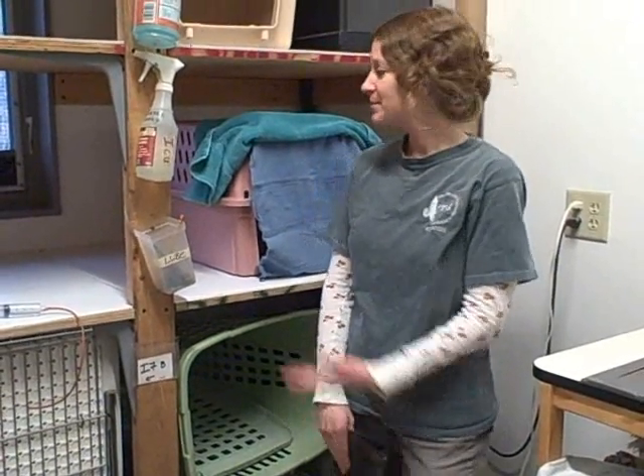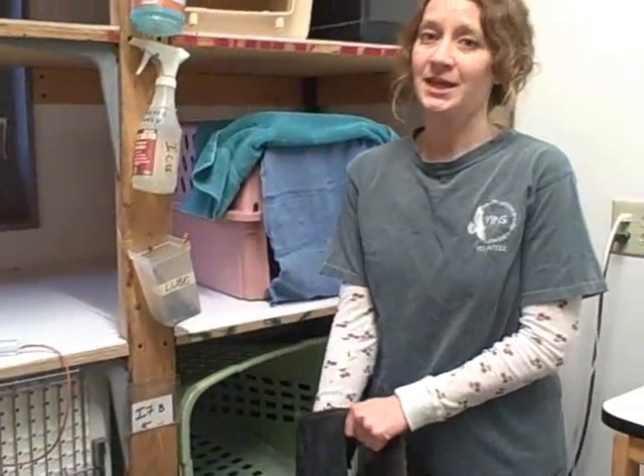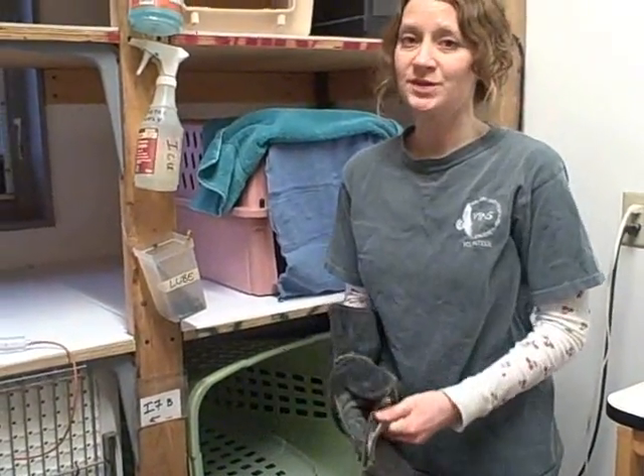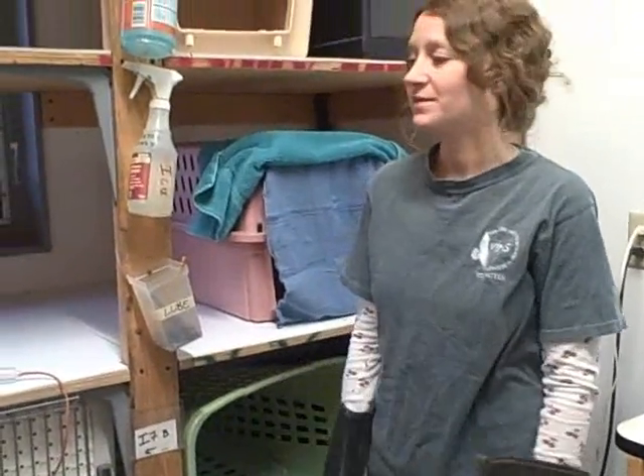Hello, I'm Megan Oliver at the Vermont Institute of Natural Science, and we just got our first barred owl of the winter in as a patient. This barred owl came in a few days ago, was found laying in someone's yard, unable to use his legs, and right now he has no use of his legs.